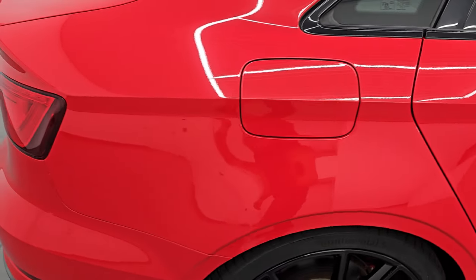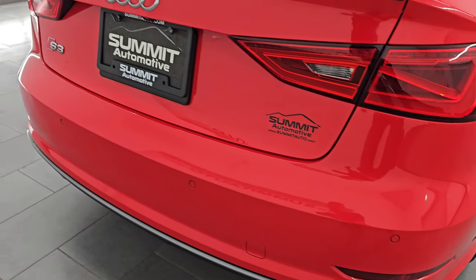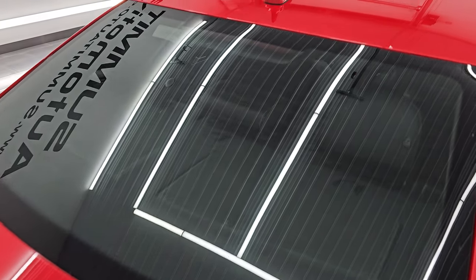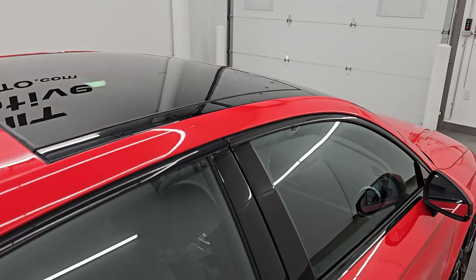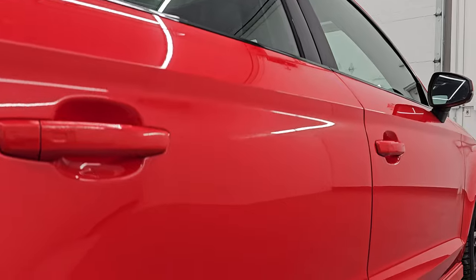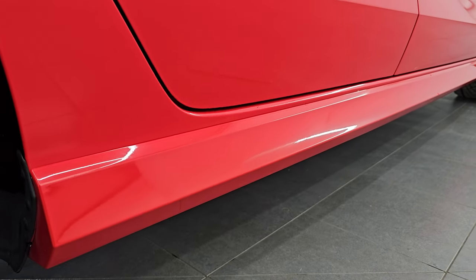I take these HD videos so if you are far away or cannot make the trip down but you're still interested in purchasing the vehicle, you can see the car, hear the car, and have confidence in what you're looking at before you even get here. So when you do get here, there's absolutely no surprises and you can make a smart and informed buying decision. If this video helps you, let your salesman know that you saw the video and that Brett sent you.